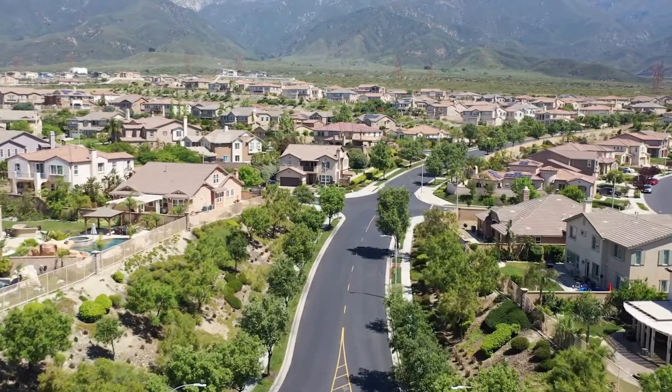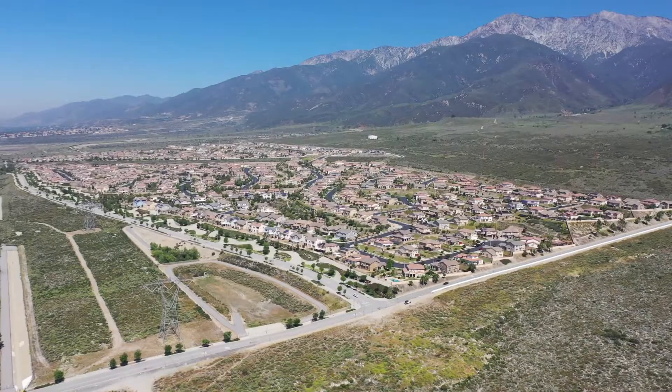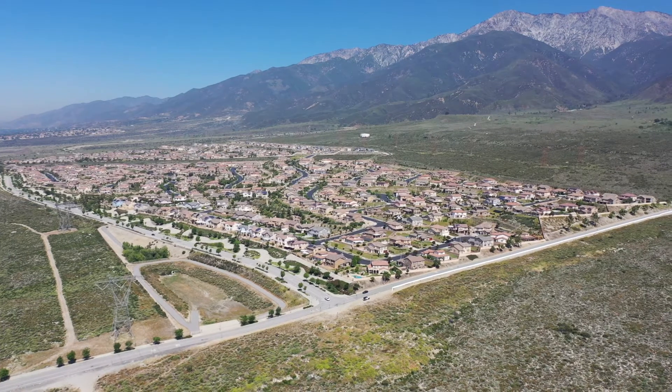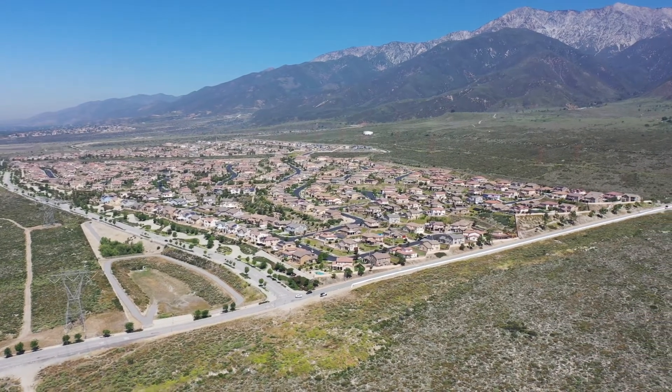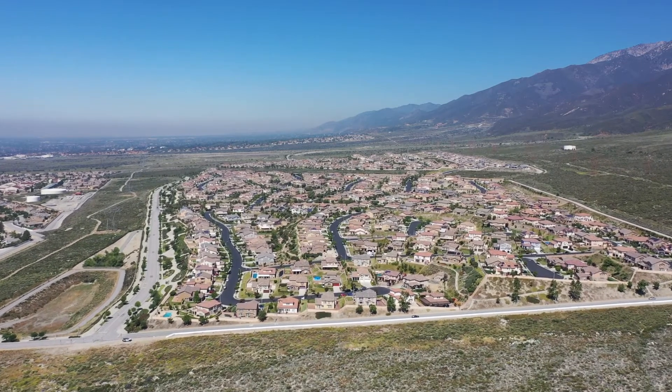This neighborhood was built in 2006 and there were homes completed in 2018, so it's had a kind of a long lifespan. The average sales price has been approximately $846,947 over the last year.